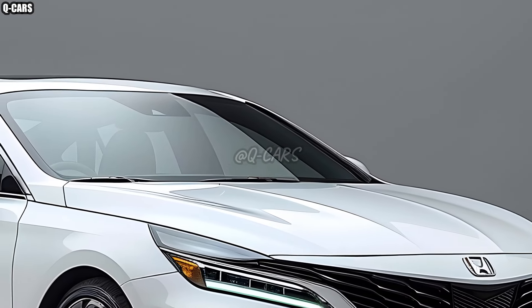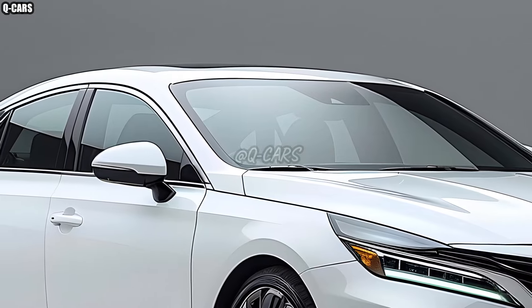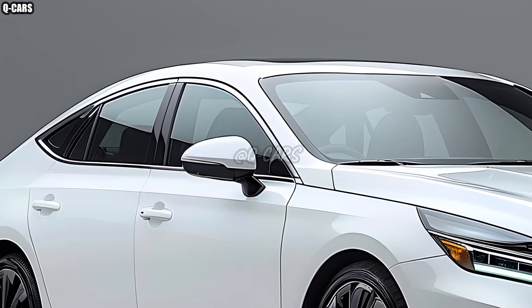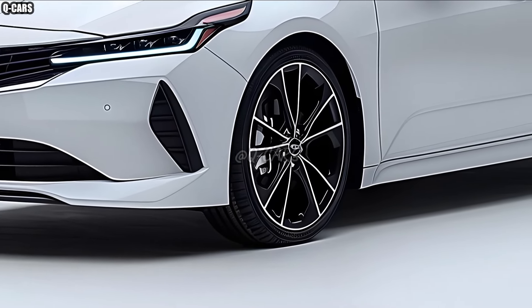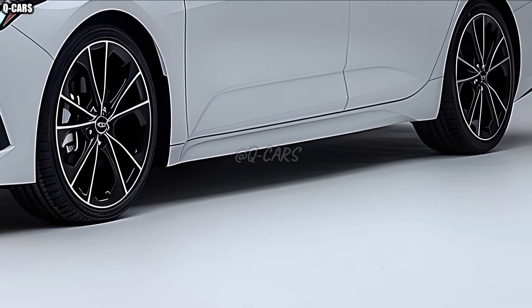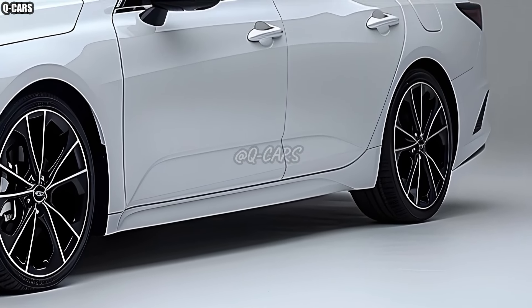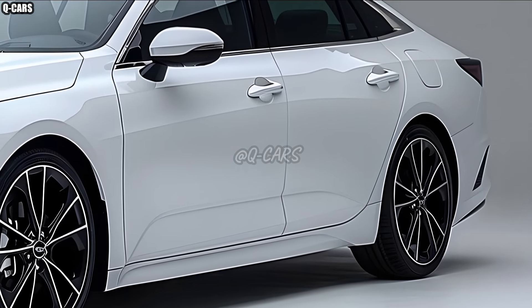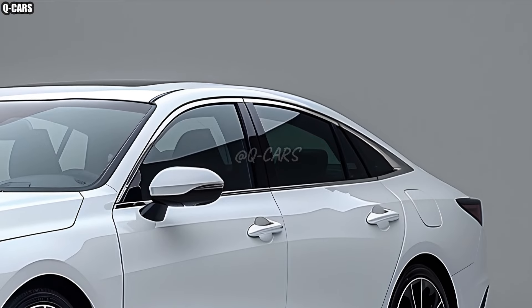Improved efficiency and performance are hallmarks of the 2025 Honda City's upgraded powertrain. The car is available with a 1.5-liter turbocharged or normally aspirated engine, both of which provide more than enough power for both city driving and highway cruising, depending on the market. With its revised suspension system, this vehicle offers better ride comfort and handling, and its continuously variable gearbox CVT makes gear shifts a breeze.